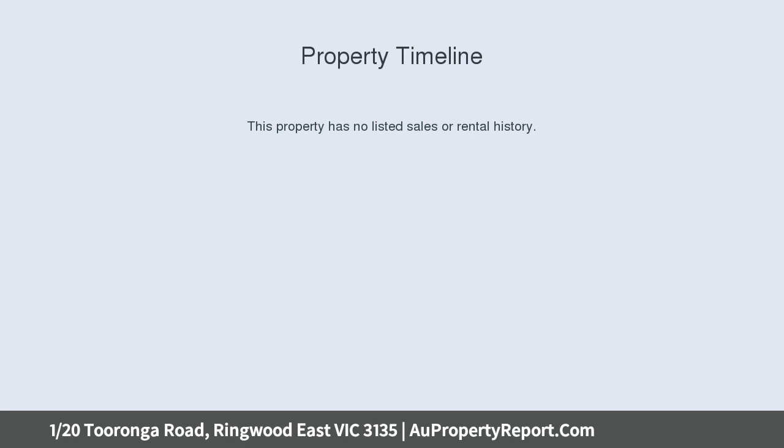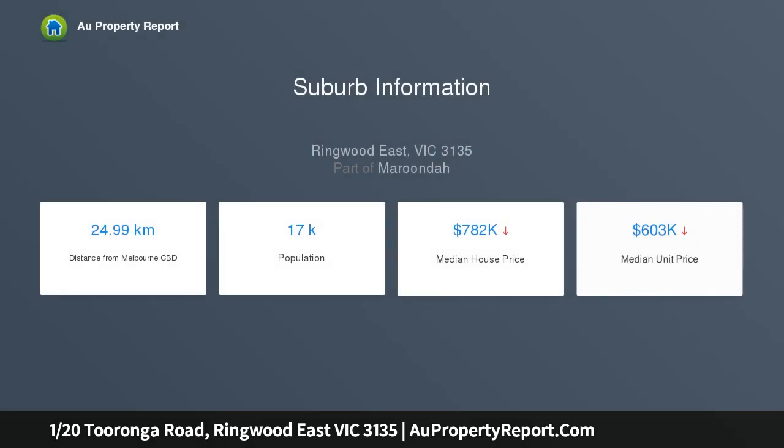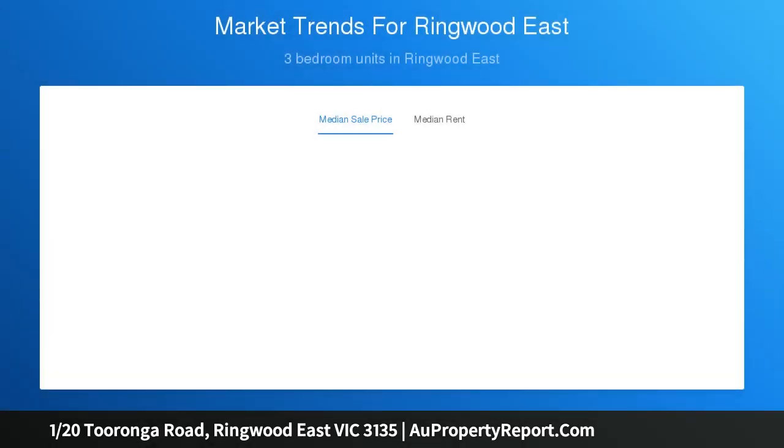On a low-maintenance block of 389 sqm approx, premium finishes and house-size proportions will impress, with three separate living zones on offer — including a formal lounge, open-plan family meals area, and an upstairs rumpus.